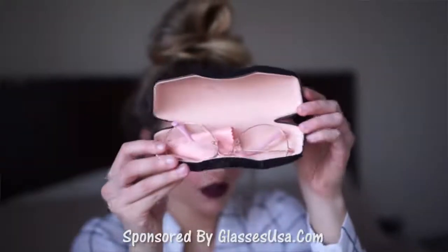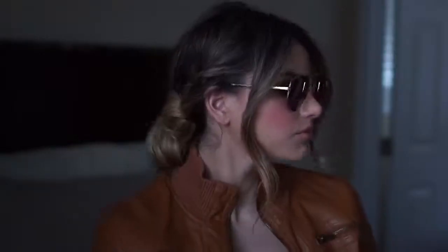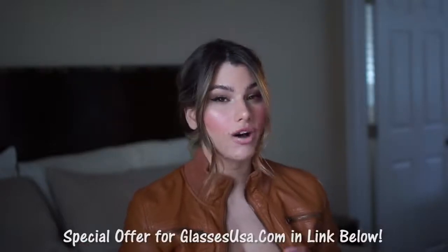Hey guys, so today's video is going to be on glasses. I'm going to show you guys how you can style your clothes, your hair, how you can do your makeup — just different tips and tricks that I have learned. The glasses I'm wearing today are from glassesusa.com. You can get free shipping and free returns, a 100% money back guarantee, and there's a special free offer in the description box. They start at around $30 a pair and you can add your own prescription if you need it.